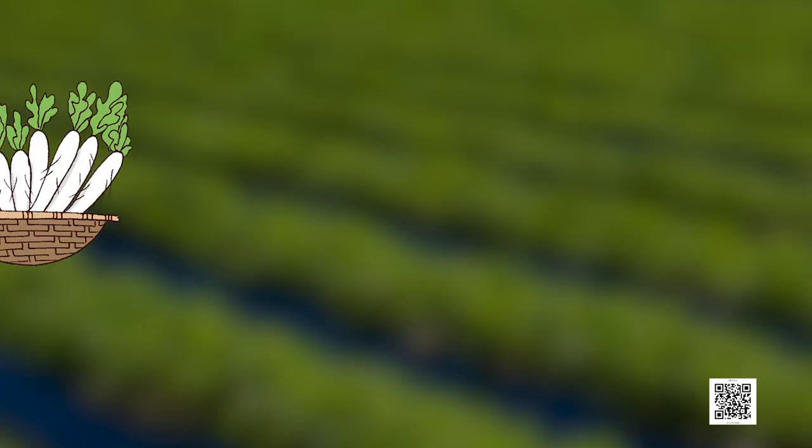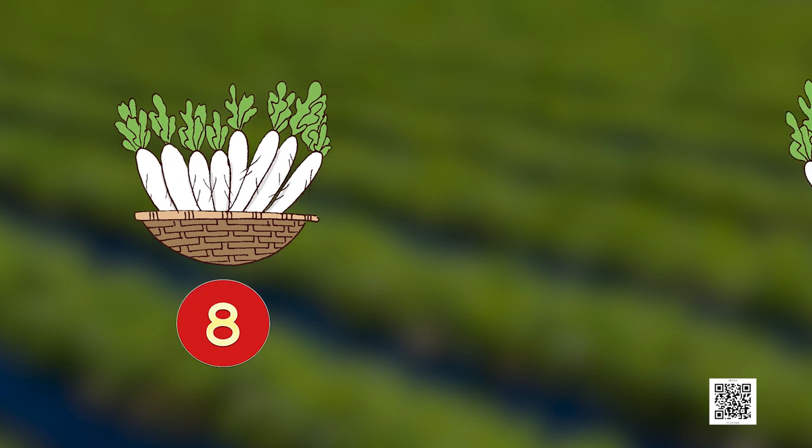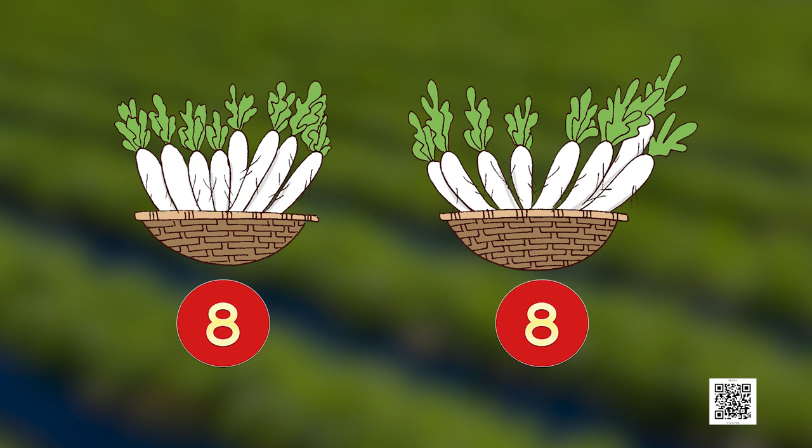Oh wow, can you see some white radishes? They look so yummy — do you like eating radishes? We hope you do! We have 8 radishes in one basket and 8 radishes in another basket. Dear learners, can you count the total number of radishes? Please go ahead — this is for you, dear friends!